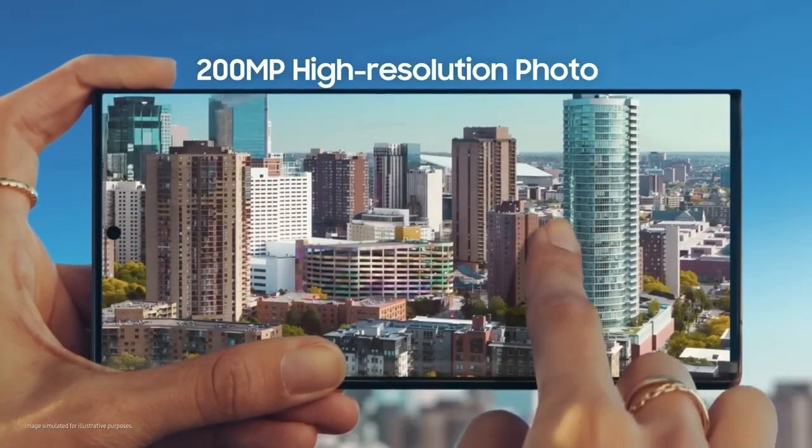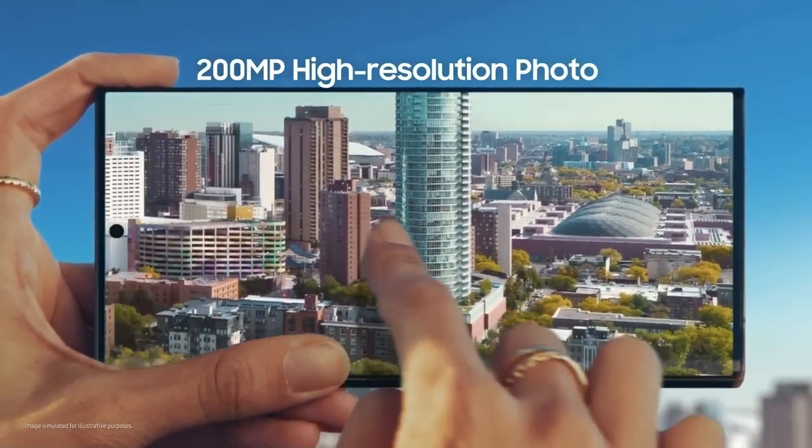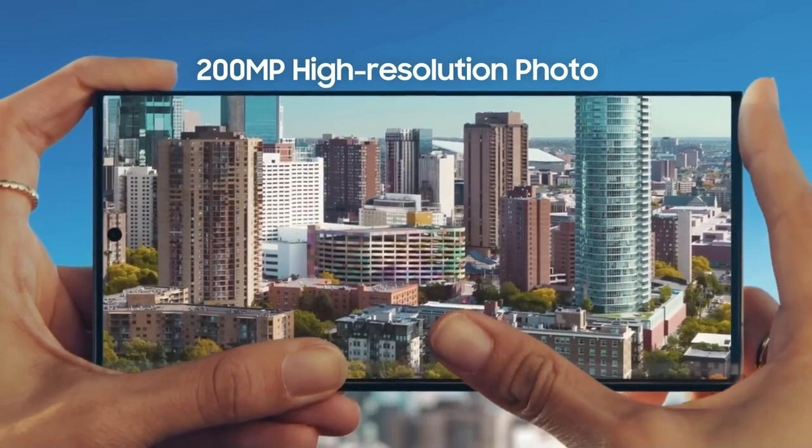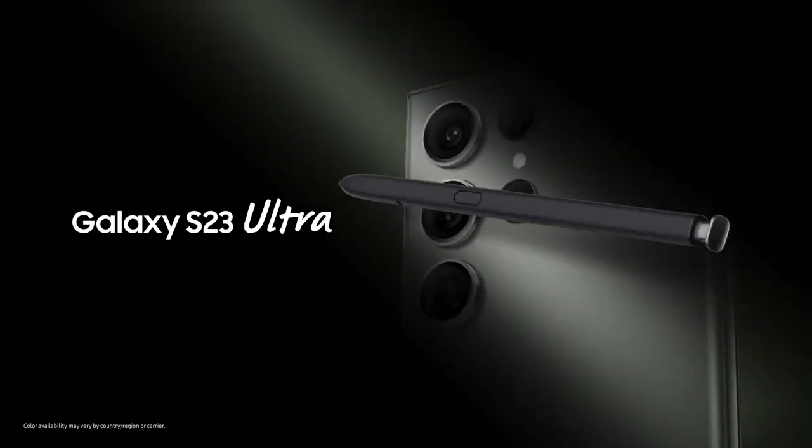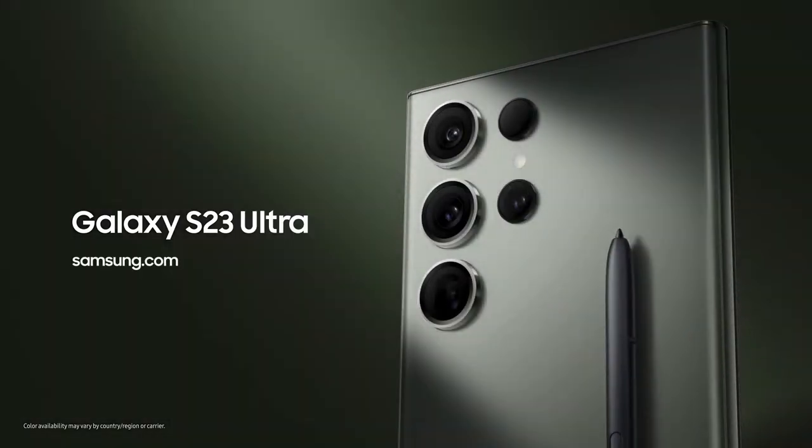On the whole, the Galaxy S23 Ultra stands as a testament to Samsung's relentless pursuit of smartphone perfection. For those seeking the pinnacle of smartphone innovation, the Samsung Galaxy S23 Ultra reigns supreme.